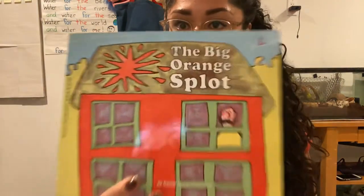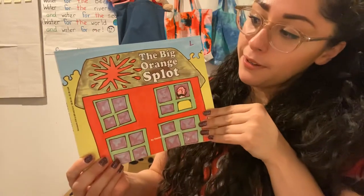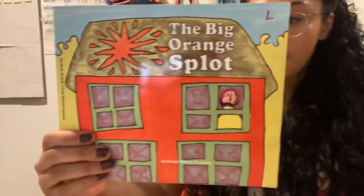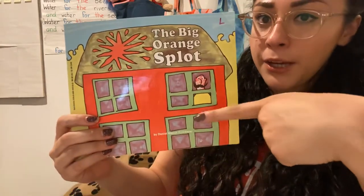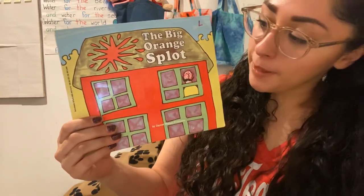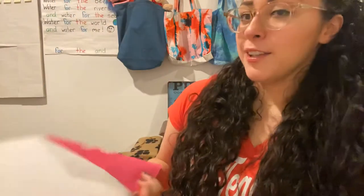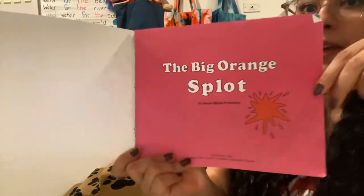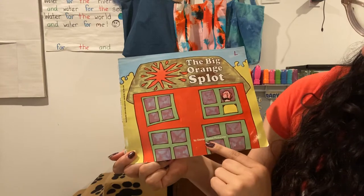So for today's story time, we are going to read — do you guys remember this book? Remember the front cover of the book is here and this is the back. And the title of this story — let's see if you guys remember — The Big Orange Splot. And who is this guy in the window? Mr. Plum Bean. I love this story. So we're going to read it again. The Big Orange Splot by Daniel Pinkwater.